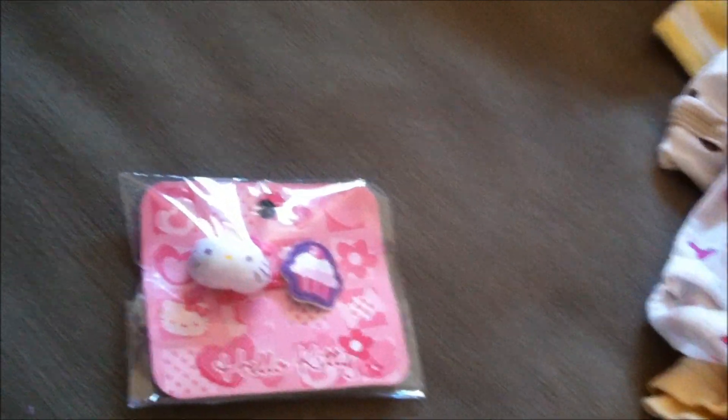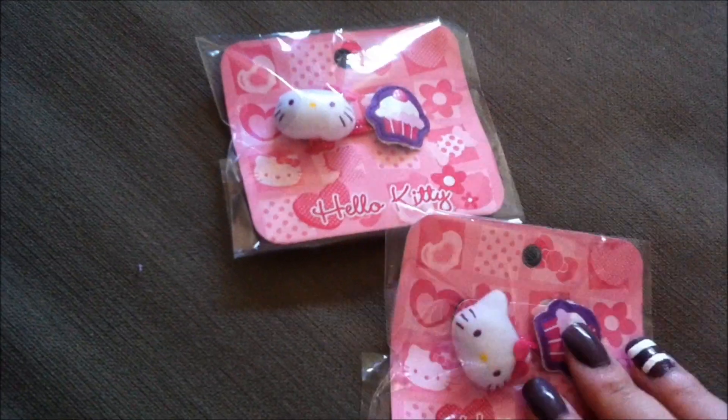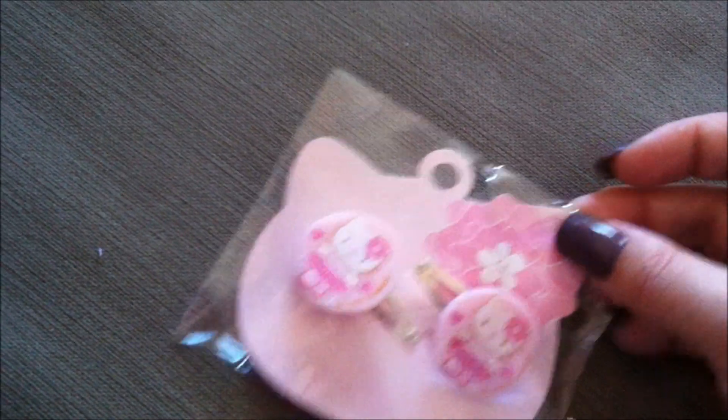His sister-in-law also got these hair bows — Hello Kitty ones for the baby, plus little hair clips. Love Hello Kitty.